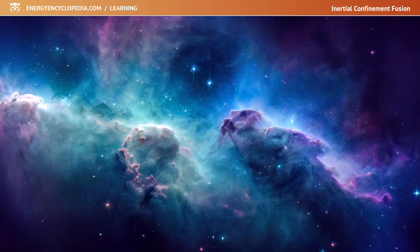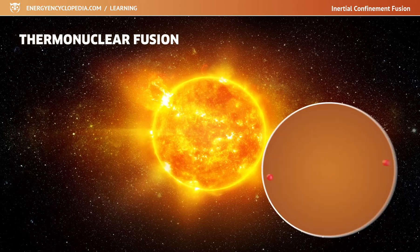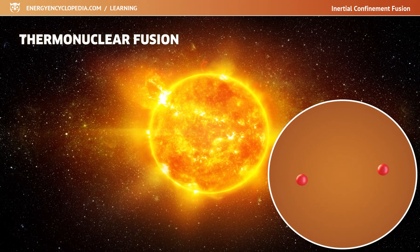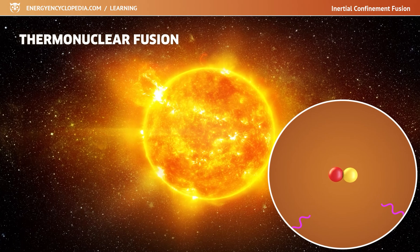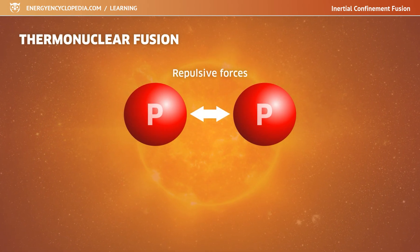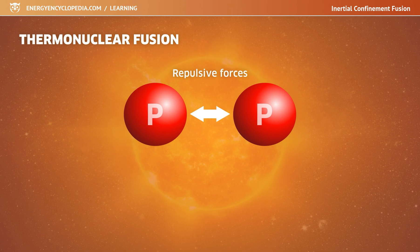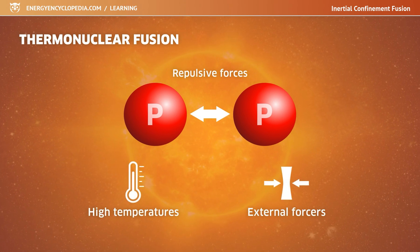Thermonuclear fusion is a process that takes place all over the universe in the cores of stars. The light nuclei of atoms fuse together, releasing large amounts of energy. To fuse, the atoms need to overcome the repulsive electrostatic forces that act between their positively charged nuclei. This can be achieved, for example, by high temperatures or by external forces pushing them together.